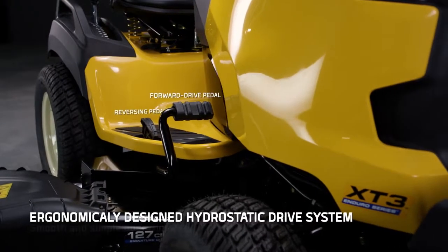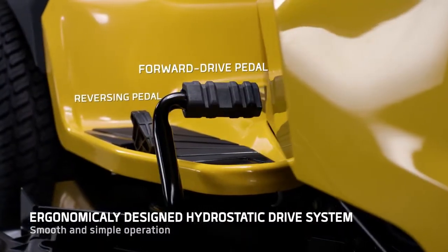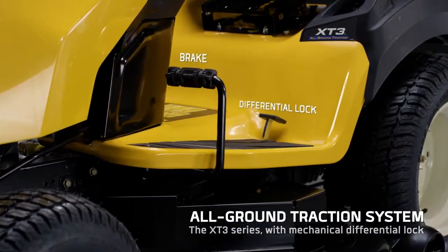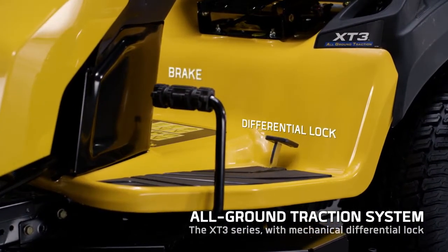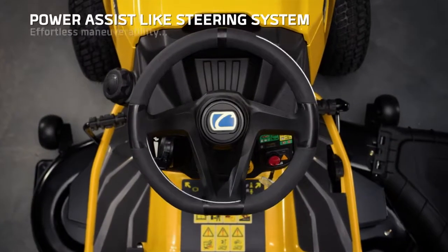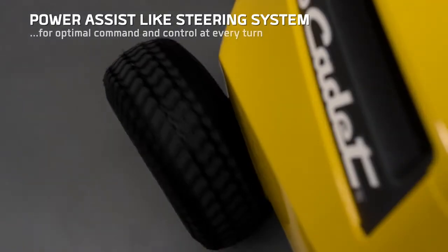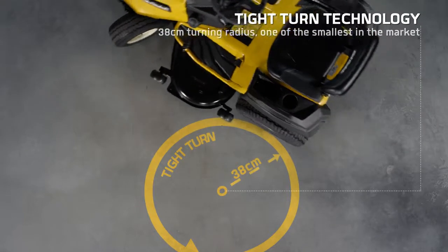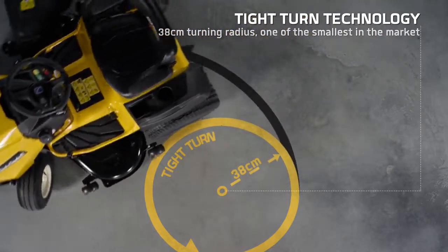The hydrostatic drive system lets you simply step on the pedal and go, and the mechanical differential lock gives you all ground traction in sloped and difficult terrain. The easiest steering system on the market with incredibly responsive handling. Thanks to the 38cm turning radius, get around obstacles and finish your job quickly.